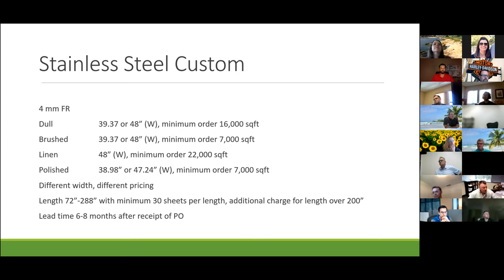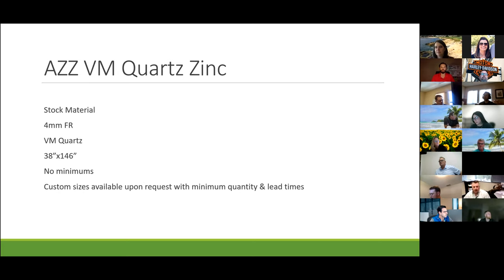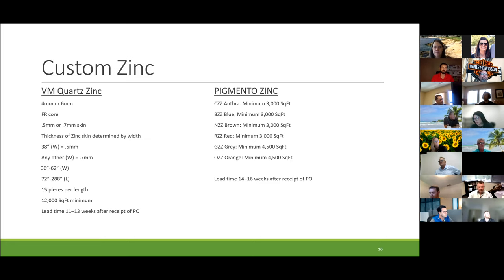All four types of stainless steel — brushed, polished, linen, and dull — are unique in the industry. For stock zinc material, it's FR four-mil, 38 by 146, no minimum because it's stock. For custom stock zinc base, four-mil or six-mil FR core, 0.5 mil or 0.7 mil skin, 38 inches wide at 0.5 mil or 0.7 mil for other widths, 15 pieces per length, 12,000 square foot minimum first, then different minimums per length, with 11 to 13 week lead time. For pigmento zinc, there are various minimums, and our CZZ black anthra just went to stock material with no minimums; lead time is 14 to 16 weeks.